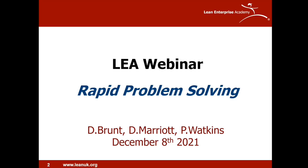Welcome to our rapid problem-solving webinar. This is the last webinar of 2021. Pleased you're able to join us. My name is Dave Brunt and I manage the activity at the Lean Academy. I'm joined by two of our senior lean coaches, Peter Watkins and David Marriott today.